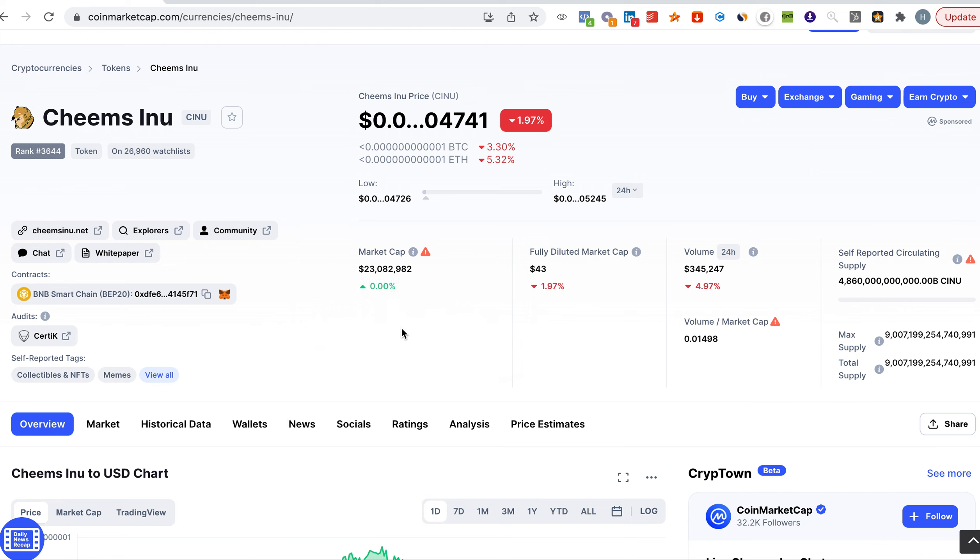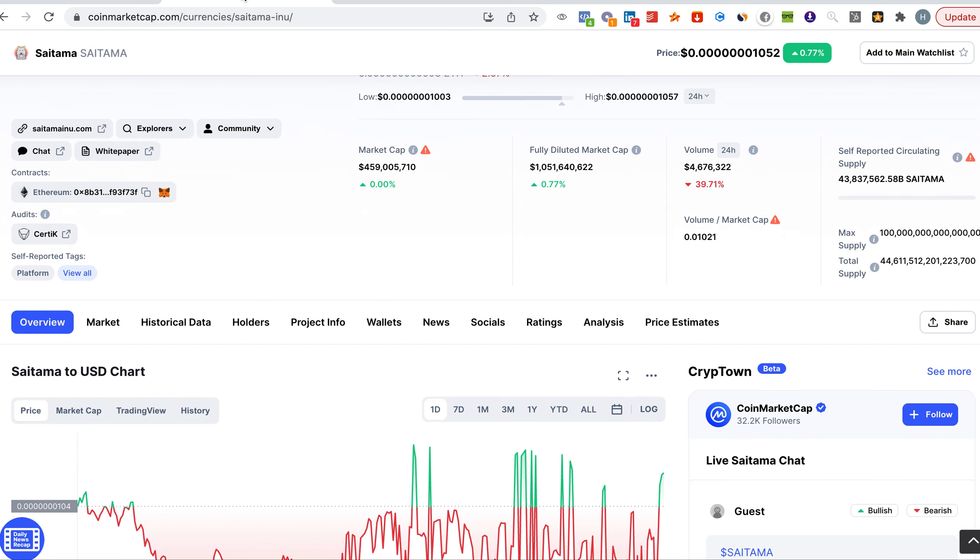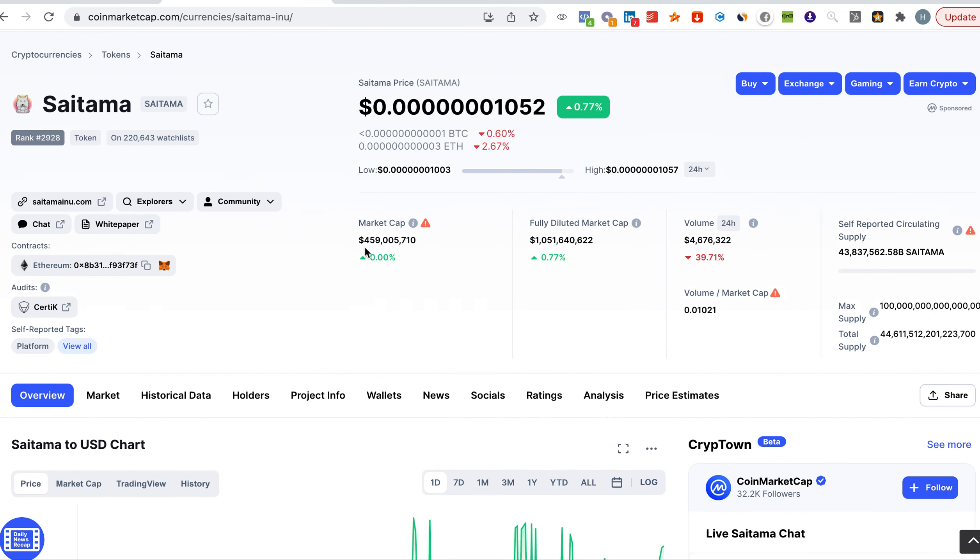Talking about market cap, you can see that Cheems Inu is standing at only 23 million, which is still very low, unlike Saitama which is at 459 million — that is quite a lot, that is big.